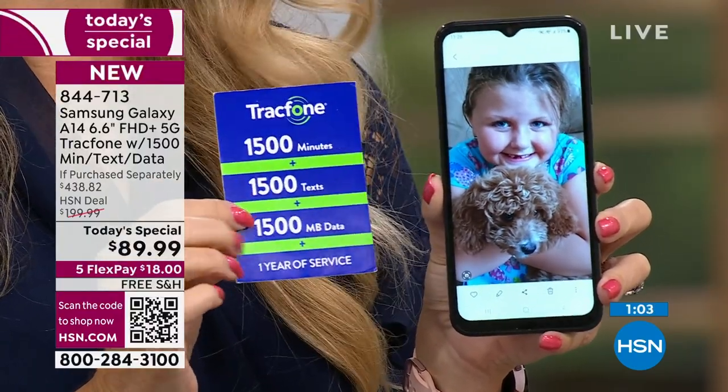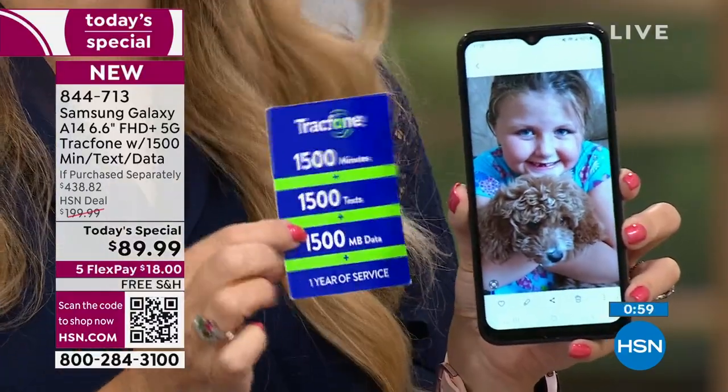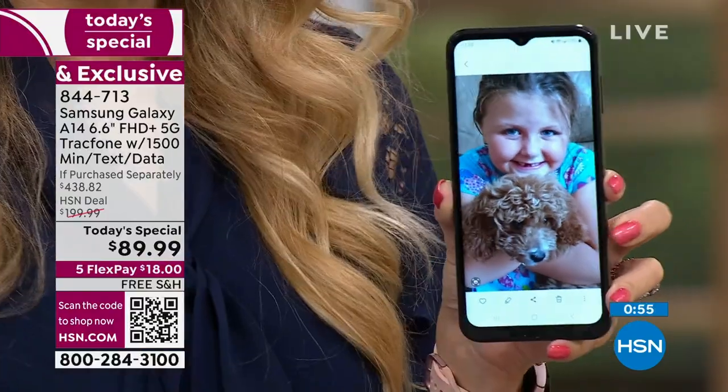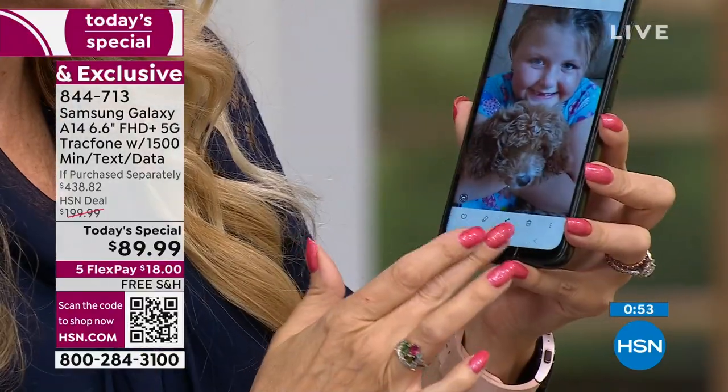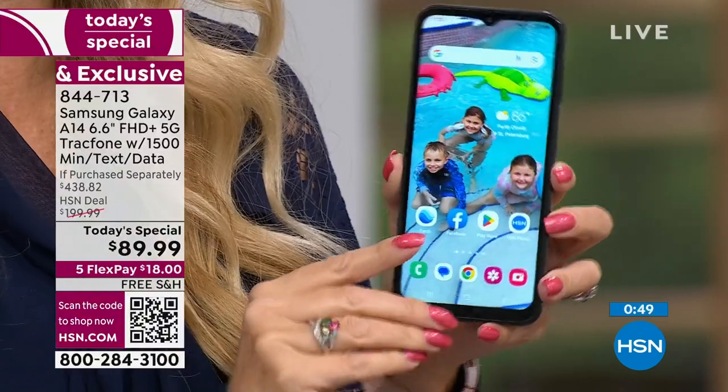Keep in mind the calls do need to originate from the United States for that. But what an amazing way to put money back in your pocket if you are calling internationally. Gorgeous upgraded screen, 6.6 inches, edge-to-edge, high-definition plus infinity display.